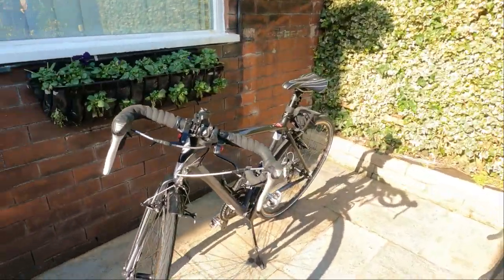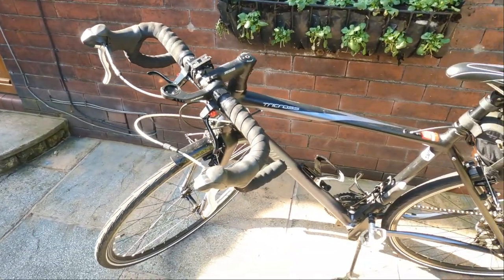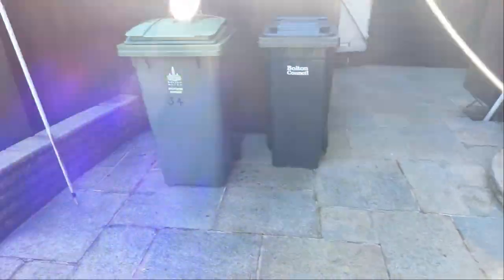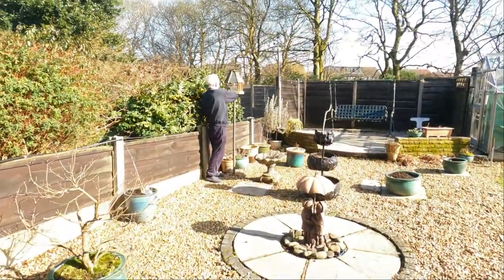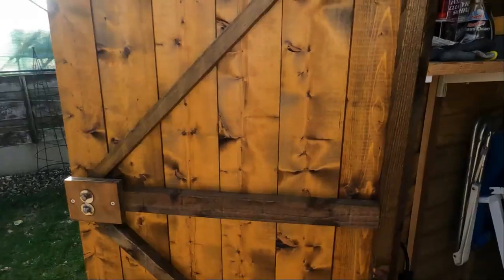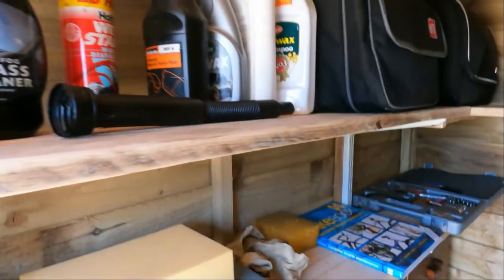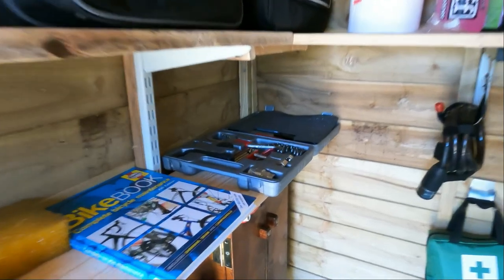So here's the bike. All pumped up and oiled up now. Just a little bit of cleaning to do. Let's have a look in here — probably got a few bits and pieces in here. A few tools there.